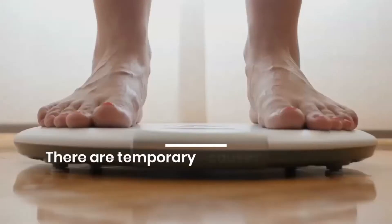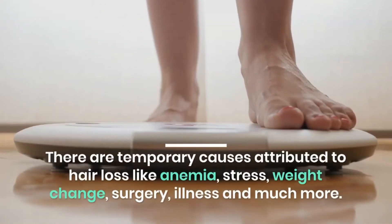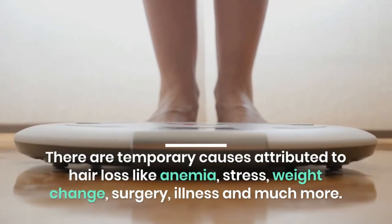Taking control of hair loss before chemotherapy gives your self-esteem a very powerful boost.